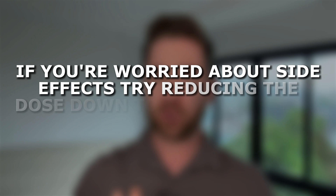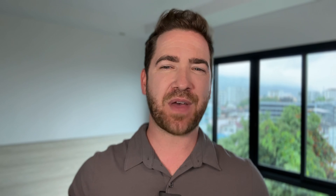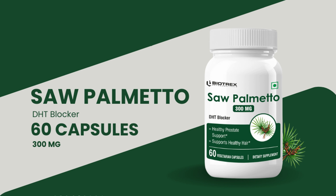If you're worried about side effects, try reducing the dose down to one quarter or even one eighth of a milligram per day — that's essentially cutting a normal one milligram pill into four and taking a quarter every other day. If you're sensitive to the side effects of finasteride, it might mean you're sensitive to the effects of DHT blockers, as in a much smaller dose can still stop hair loss. If you really can't use finasteride, consider a plant-based DHT blocker like saw palmetto, which probably won't work as well, but studies have shown it can be fairly effective at halting hair loss.